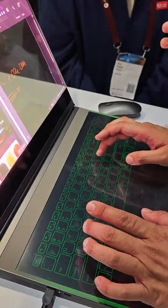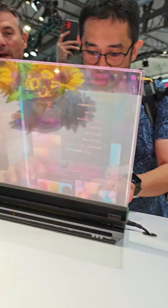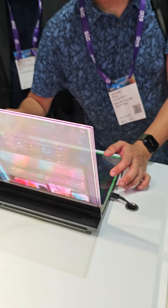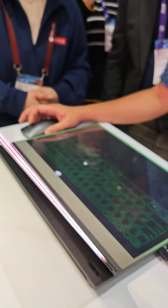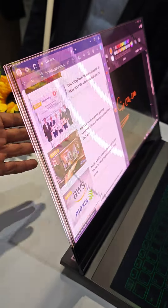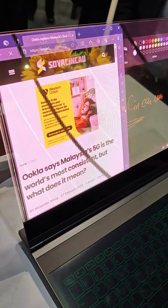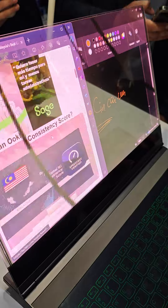Alex is using the display right now — you can see his face through it. To be honest, I'm not sure what the practical applications are with regards to having a transparent display. It's really bright, so when we have the white display on you can't really see my hand. It's interesting as a concept.